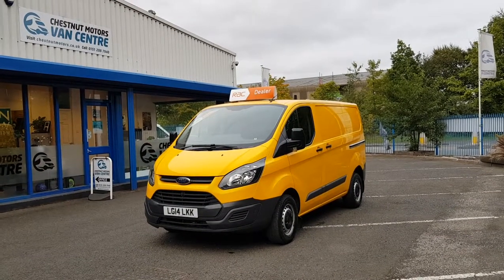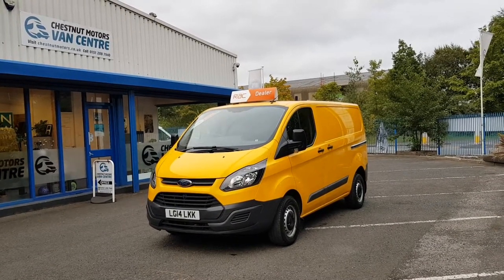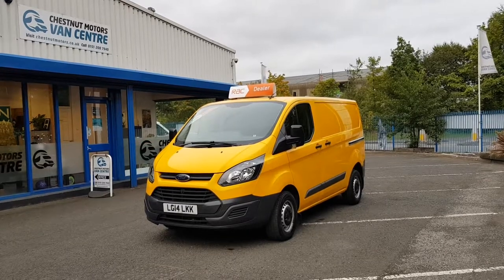So there you have it, guys — a 2014 Ford Transit Custom Trend, 99,000 miles, one owner from new. It's going to come with a 12-month MoT, an RVC warranty, and RVC breakdown cover.